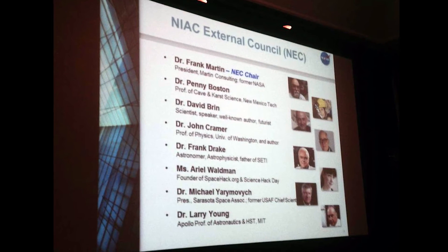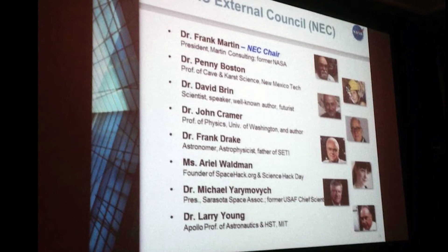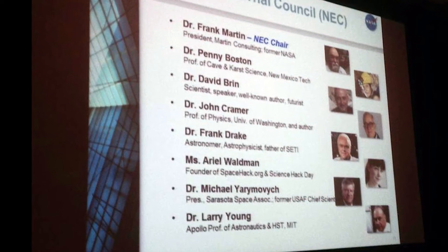Providing funding for incredibly cool projects like the Comet Hitchhiker is one of the reasons why I love the NASA Innovative Advanced Concepts program so much. Although admittedly I'm incredibly biased because I am on their external council along with really cool sci-fi authors, quantum physicists, and other really amazing scientists that help advise the program and help propel it forward.